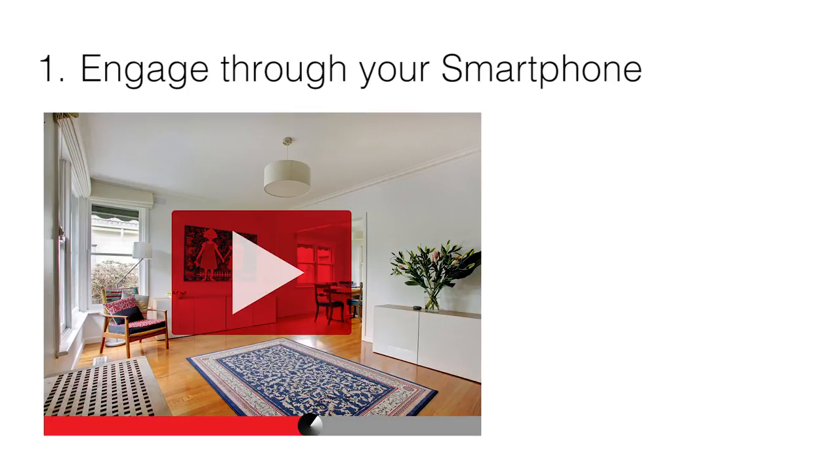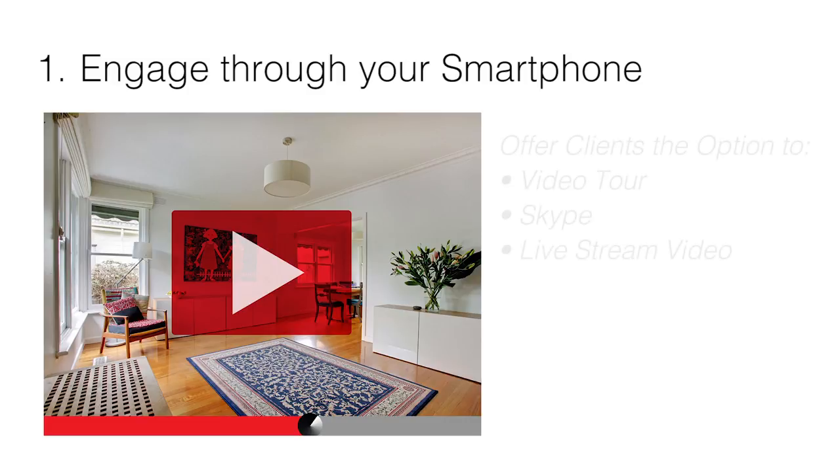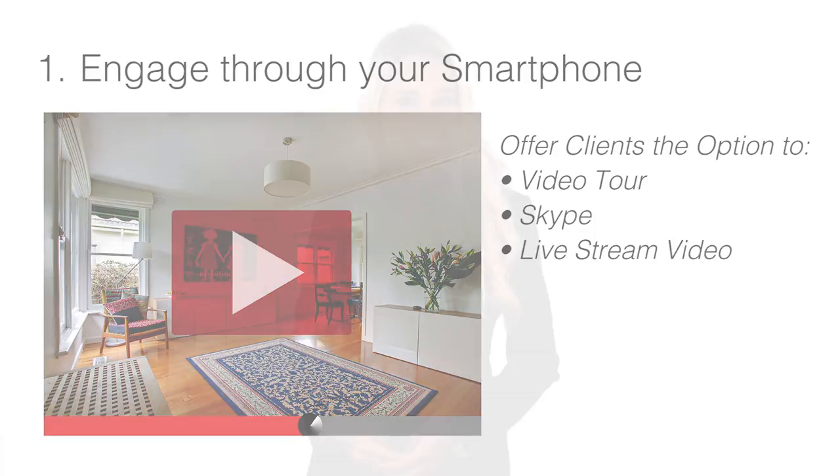Engage through your smartphone. If you've been contacted by a long-distance applicant and want to schedule an in-depth tour, then utilize Skype. This is a good way to have a personal one-on-one video tour while addressing questions. If you have multiple applicants that live out of town, then you can easily livestream your community on Facebook, similar to an online open house.